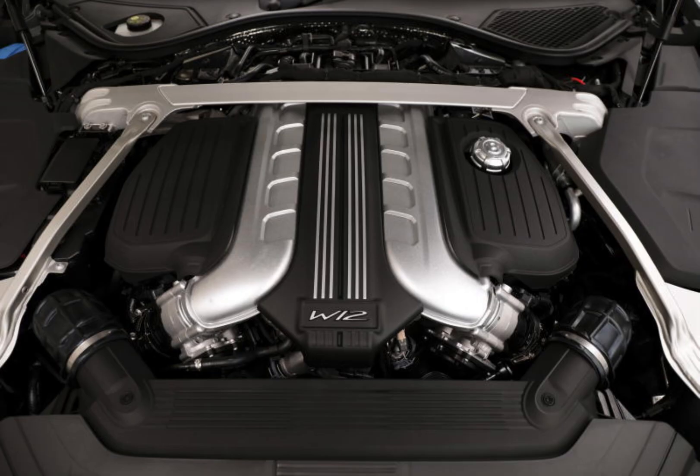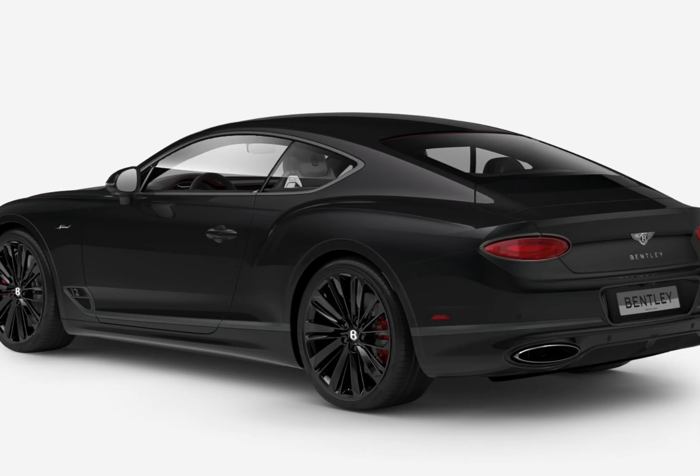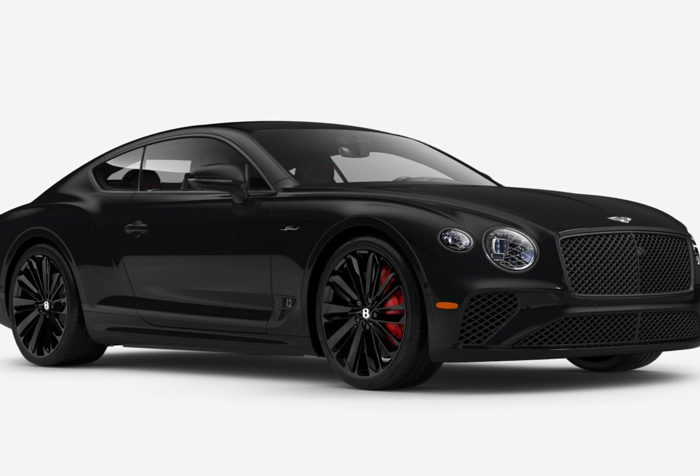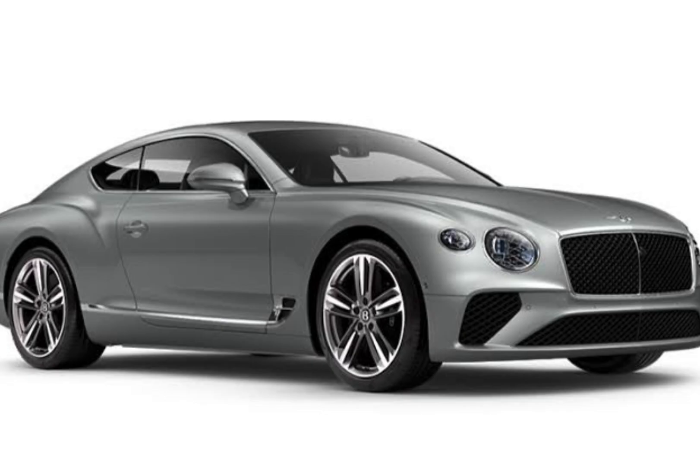Engine and Performance. The 2024 Bentley Continental GT is available with two engine choices: a 4.0-litre twin-turbocharged V8 and a 6.0-litre twin-turbocharged W12. The V8 produces 542 horsepower and 538 lb-ft of torque, while the W12 produces 626 horsepower and 664 lb-ft of torque. Both engines are mated to an 8-speed dual-clutch automatic transmission.